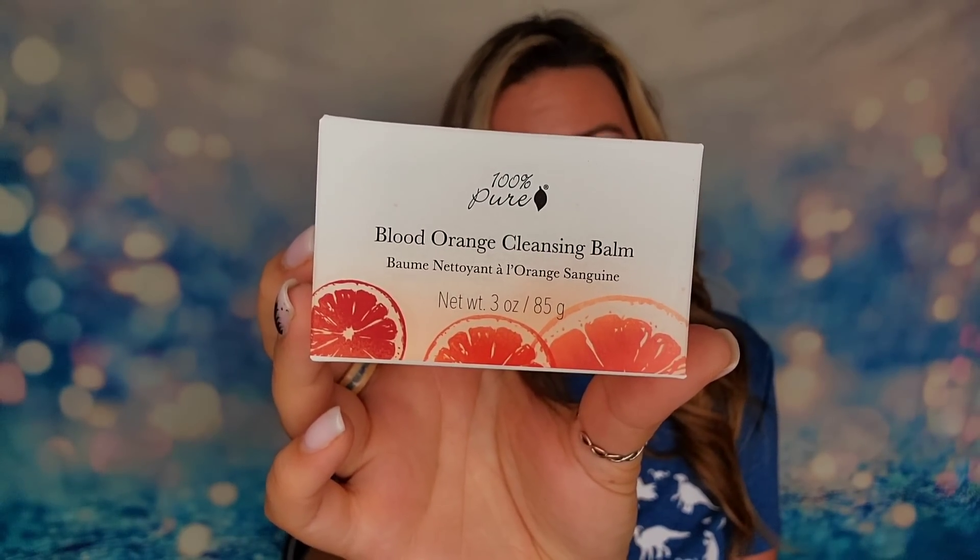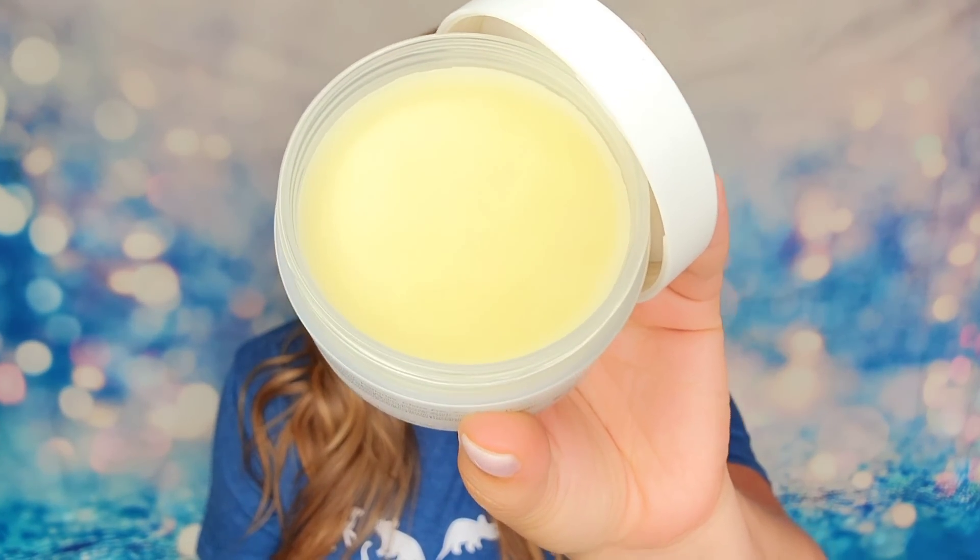There was also a cleansing balm, and typically I'm not a balm person. However, this is blood orange scented and I love citrus scents — blood orange is up there for me, as are pineapple and lemongrass. All the citrus, I love it. So I got it purely for that reason. Let me go ahead and sniff this — oh yes, this smells so good! You can definitely smell that citrus. I did not go wrong.